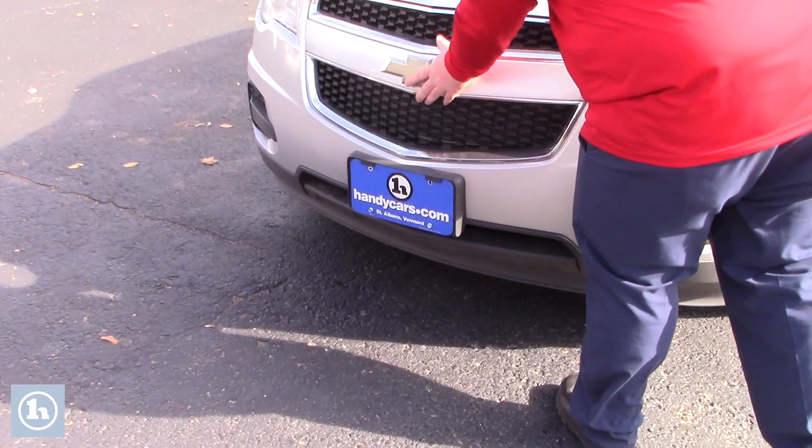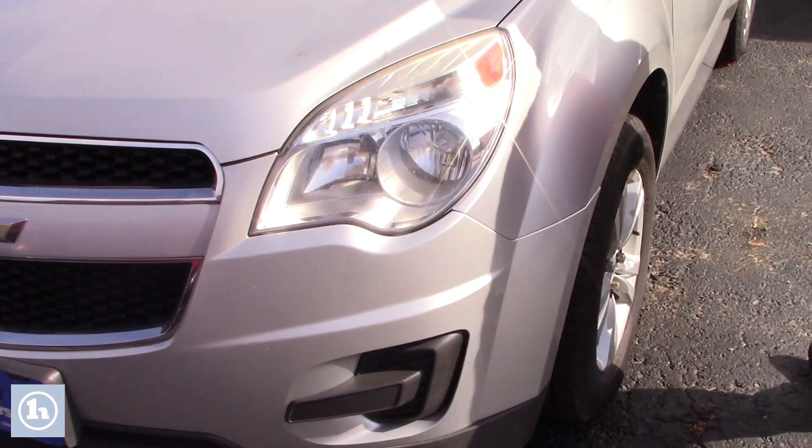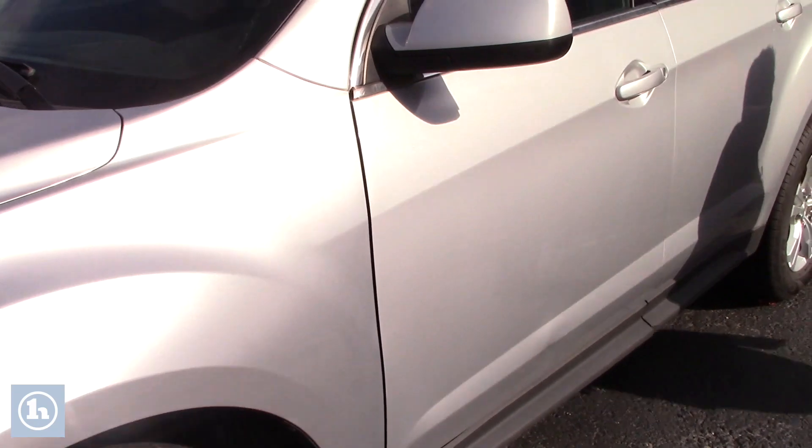Great looking grille, you have the chrome accents all along the outside, you do have your halogen headlamps, great set of alloy wheels with this, and you have a good set of Cooper tires on there.